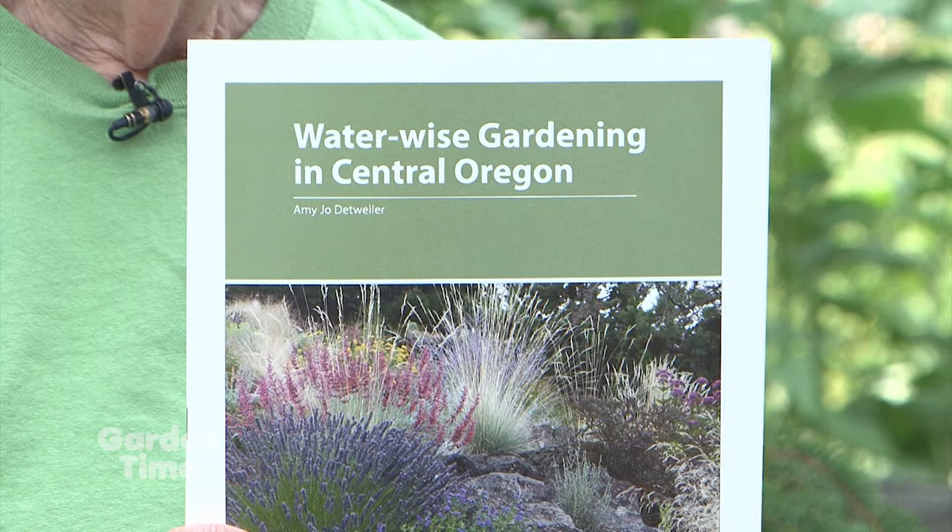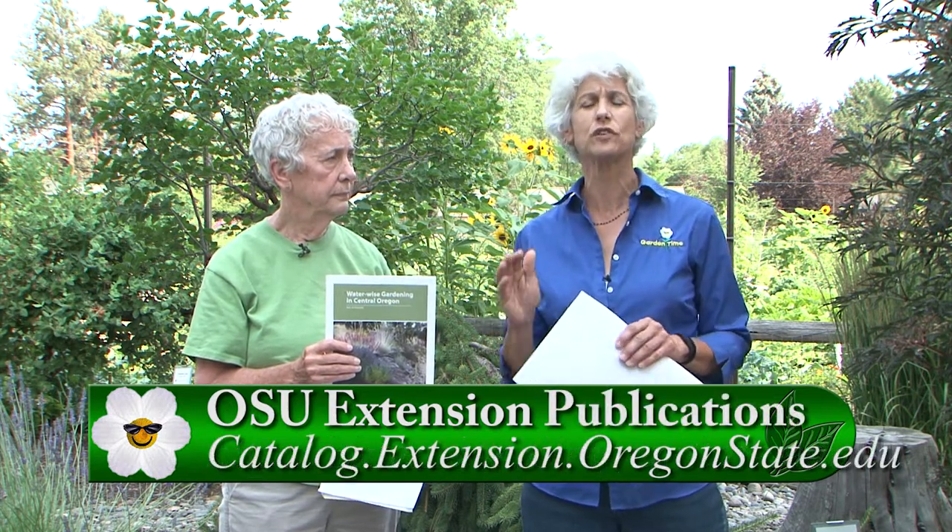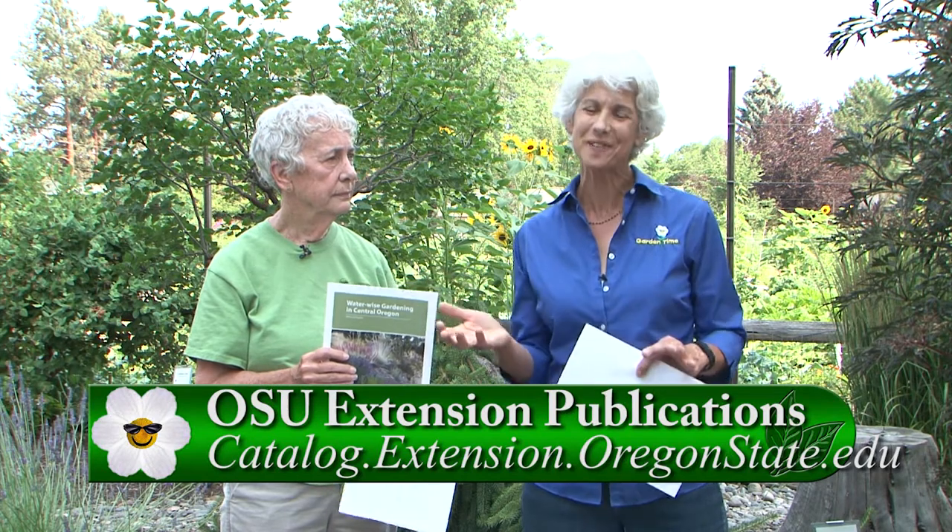The OSU resource Chris mentioned is this booklet: the Waterwise Gardening Book for Central Oregon. It gives a great number of tips about waterwise gardening and includes a substantial plant list. Many of the plants in this demonstration garden are in this booklet. You can go online to the OSU website and download it. If you go to GardenTime.tv, they'll link you to all those websites. And if you're in the area, please come visit this demonstration garden firsthand — it's stunning. You really can have beautiful gardens right here in Central Oregon.